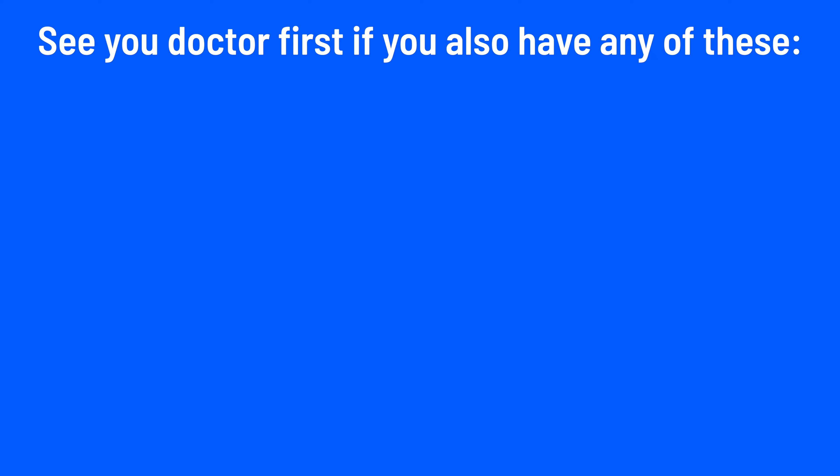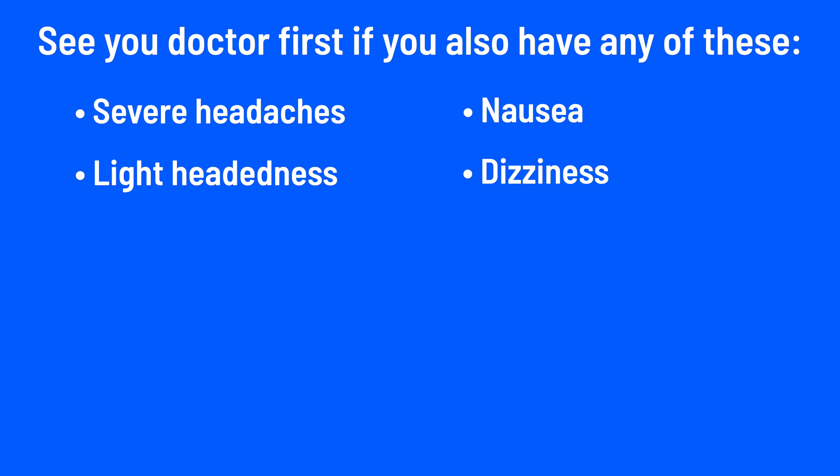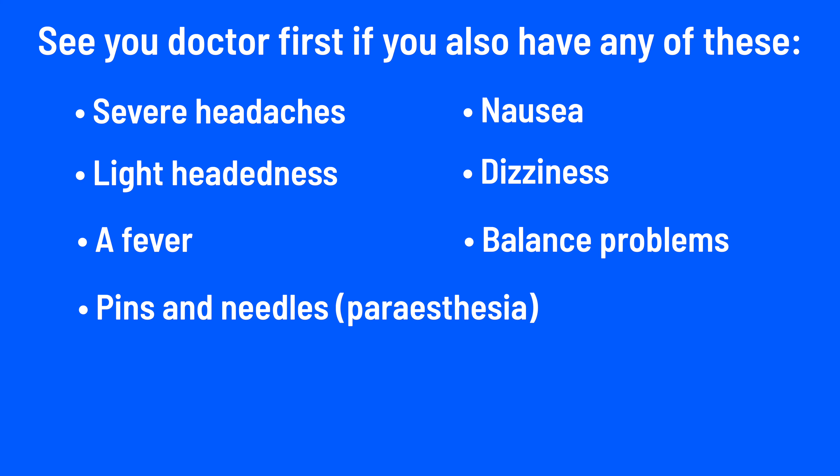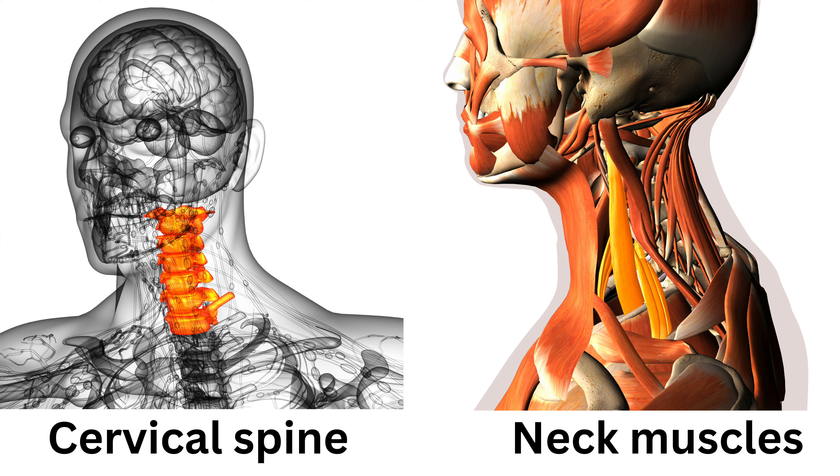Let's go through a series of mobility, isometric, and dynamic strength exercises that address generalized neck pain and stiffness where they are your only symptoms. If you have other associated symptoms such as severe headaches, nausea, lightheadedness, dizziness, a fever, balance problems, pins and needles, or weakness in the arms or legs, or anything else that's unusual, you should get checked out by your doctor first before following the advice in this video.